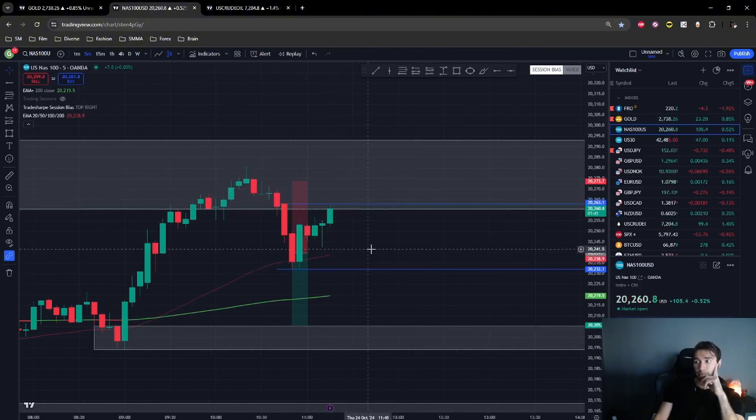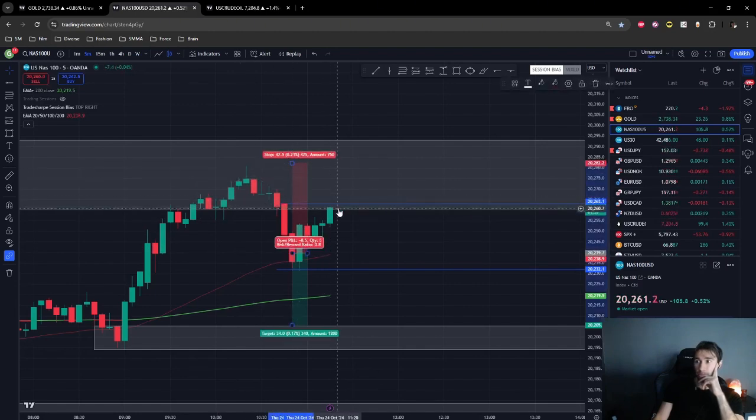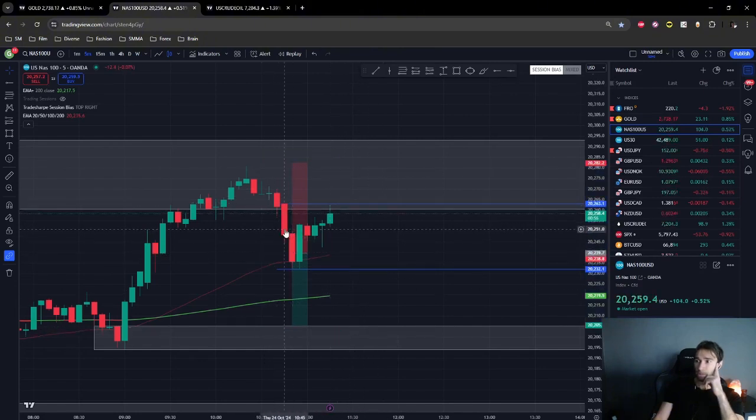There's liquidity up here because people have stop losses there. When people have stop losses at an area, price is attracted to that area — price goes up, grabs liquidity from that area, and then moves to the downside. You see that happen a lot — that's called the liquidity grab. I don't think price will go up there to grab liquidity before going to the downside, because of the seller momentum that took place right here. Let's wait for this area to get tapped and see if there's a reaction.